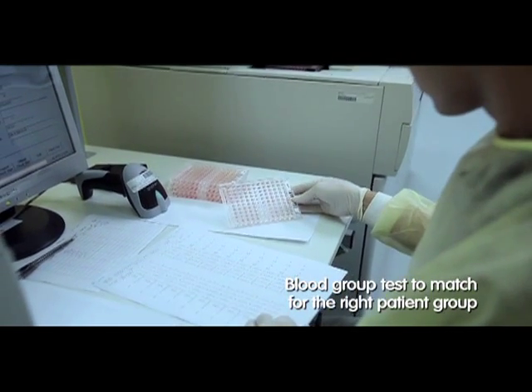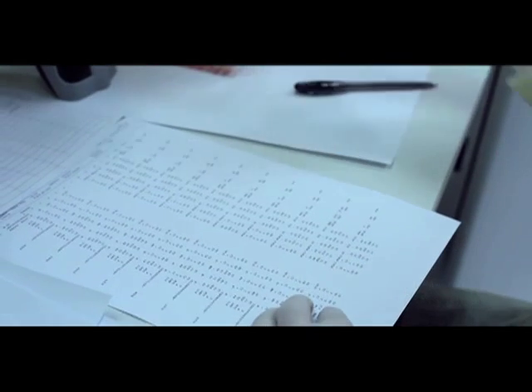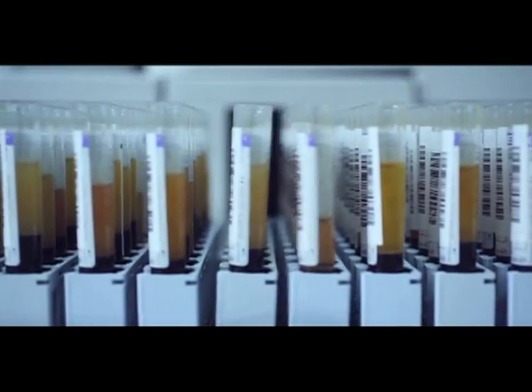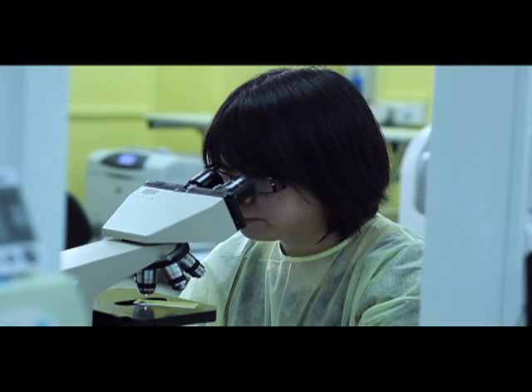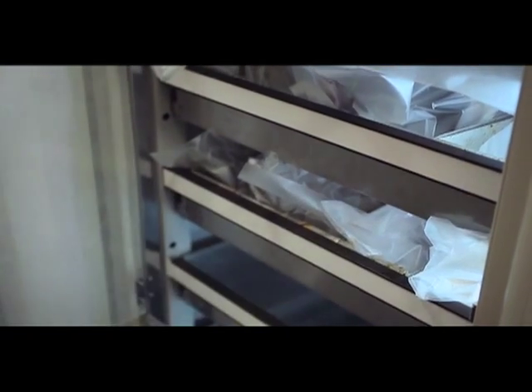Apart from being tested for infectious diseases, blood samples are also tested for their blood type. As an added safeguard, all blood samples are also screened for antibodies. Samples with a high level of abnormal antibodies present can cause serious health problems if they are transfused to patients.